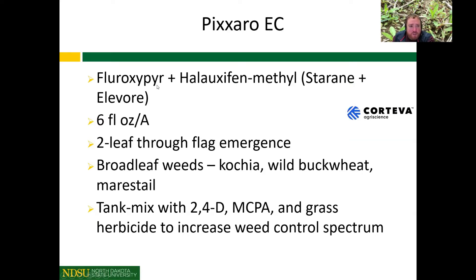Pixaro is a premix of fluroxapyr and haloxifen — essentially a premix of Starane and Elevore. The use rate is six fluid ounces, applied from two-leaf through flag emergence. The weed spectrum is mainly kochia, wild buckwheat, and marestail — also known as horseweed. We're getting Starane activity on kochia, and Elevore is really targeting marestail control specifically. To increase weed control spectrum with Pixaro, we typically want to add in 2,4-D MCPA and a grass herbicide.